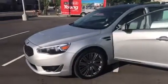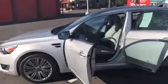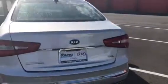You can see it has the chrome package. It also has 360 camera viewing — a camera in the front, a camera in the back, and a camera under both mirrors, so you can see all the way around you as you park, as you go in reverse, and at five miles an hour as you drive forward.